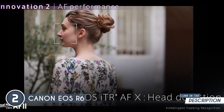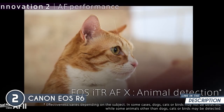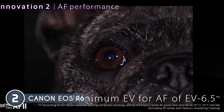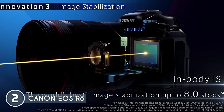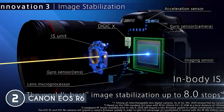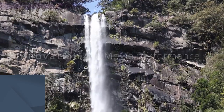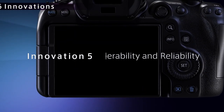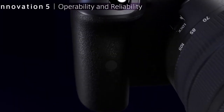Whether it's people or animals, the EOS R6's subject tracking locks onto heads, eyes, faces, and bodies. The 5-axis image stabilizer offers up to 8 stops of shake correction, so say goodbye to blurry shots and hello to smooth, steady imagery even in challenging conditions. The demanding features of the EOS R6 — such as high-speed shooting and 4K video recording — can drain the battery quickly, requiring extra batteries for extended shoots.